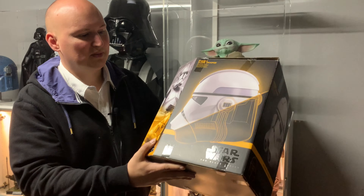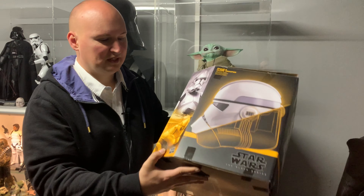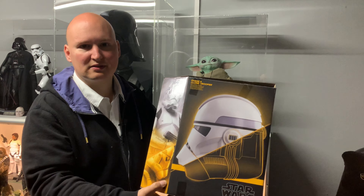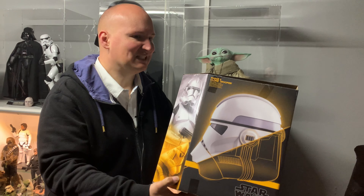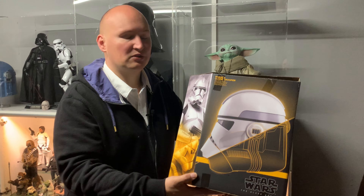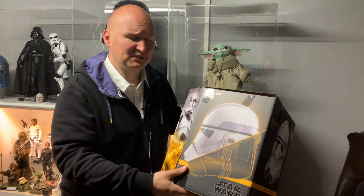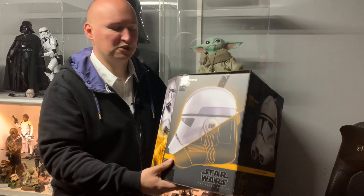Das ist der Karton zum Hasbro Clone Trooper Helm, den ich euch gerade gezeigt habe. Wer sich fragt, wie teuer solche Helme sind: ähnlich wie bei Lego sollte man einen Preisvergleich machen. Viele Shops bieten das Ganze für rund 170 Euro an, aber da sage ich: das muss man nicht ausgeben. Es gibt diese Helme sehr oft im Angebot für 90 bis 100 Euro – das sind Preise, wo ihr definitiv zuschlagen solltet. Die 170 Euro würde ich nicht sofort ausgeben, nicht weil die Helme schlecht sind, sondern weil ihr einfach Geld sparen könnt.